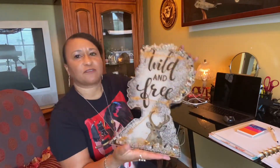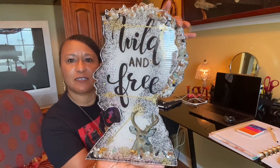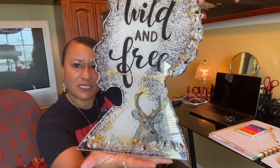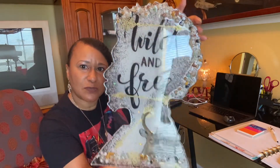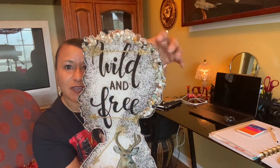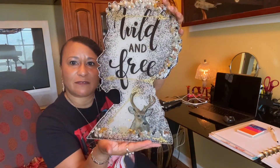And this guy here, he's for all those hunters out there. And it says 'wild and free.' You see a deer there, and it has the gold arrows. The rocks go around the edge of the head and they're also down here. So that's him.